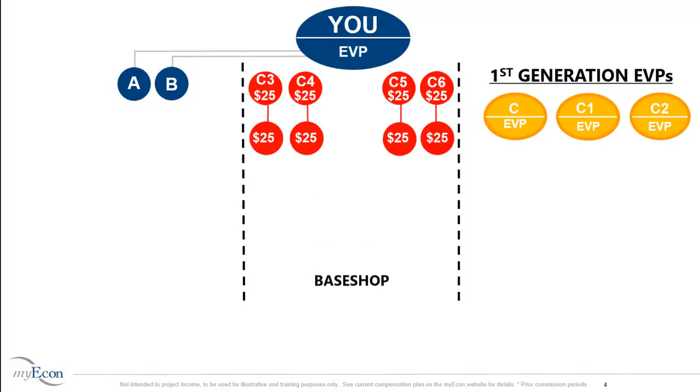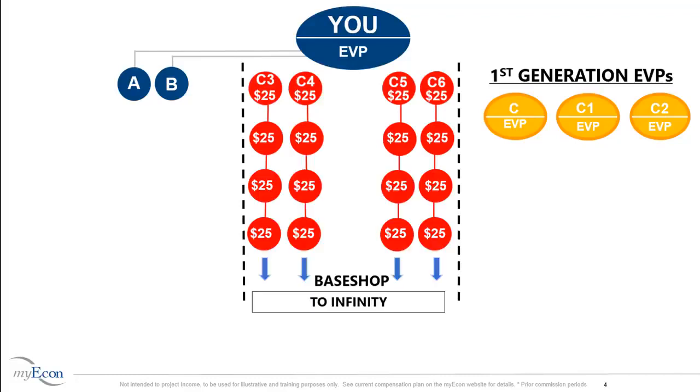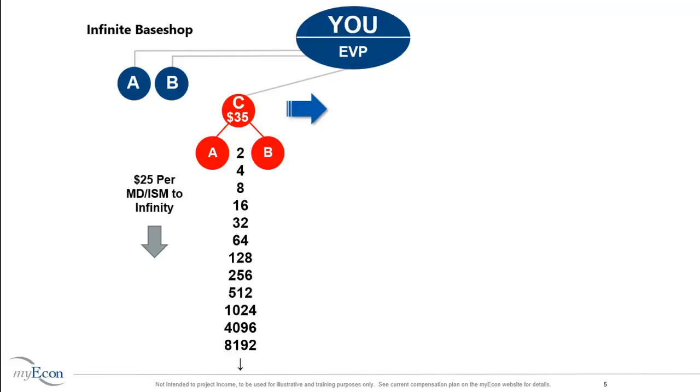C3, C4, C5, and C6 want to get promoted to Executive Vice President, so they work to personally sponsor new Marketing Directors. You are paid $25 on their first two Marketing Directors. Their first two Marketing Directors remain in your base shop, and this process repeats itself to unlimited levels. C3, C4, C5, and C6 remain in your base shop until they personally sponsor two Marketing Directors. When you personally sponsor C in your base shop, you are in position to earn $25 on every first two Marketing Directors sponsored in your base shop.